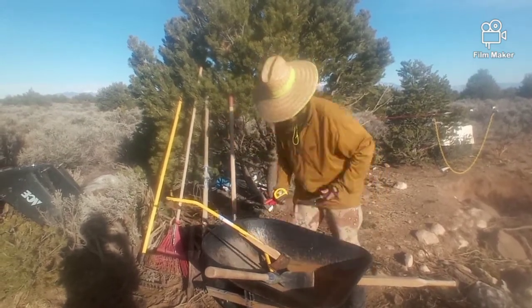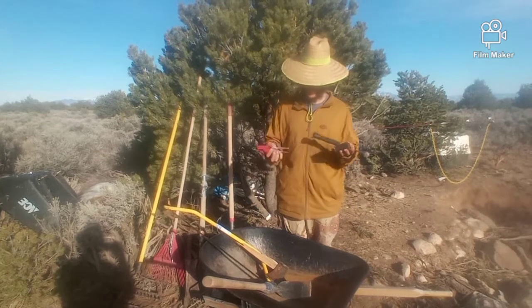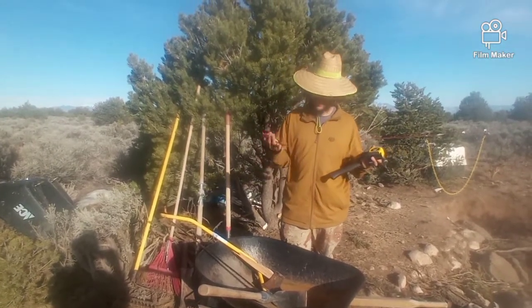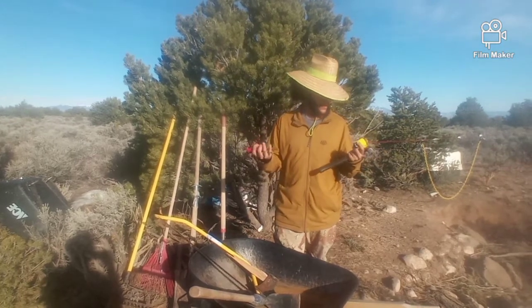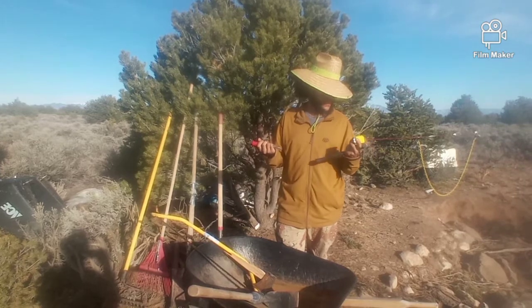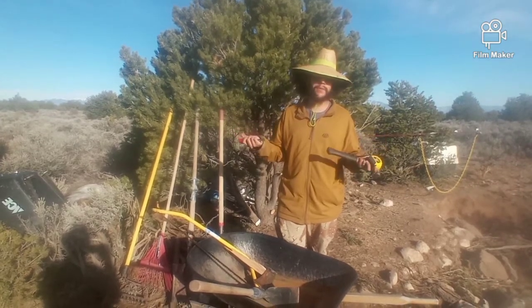When you're building, a few basic hand tools you're going to need: of course a hammer, a measuring tape, and your Phillips and flathead screwdrivers. Pretty universal, and you're going to be using these every day pretty much when you're building.